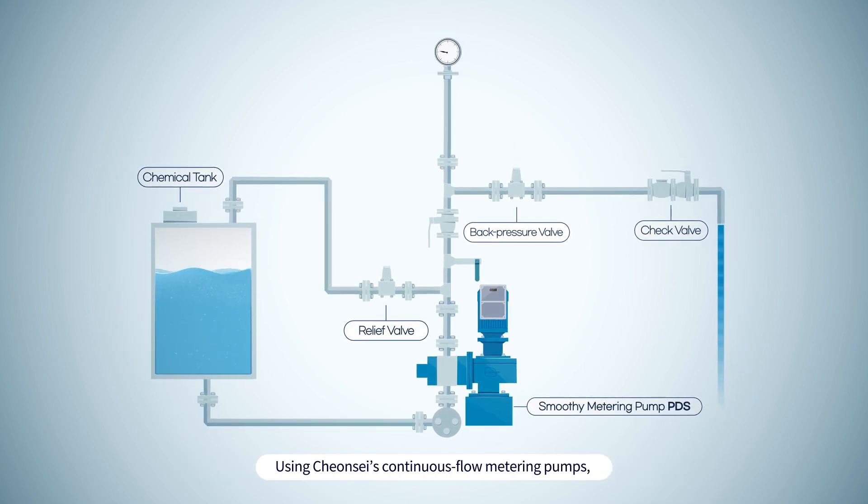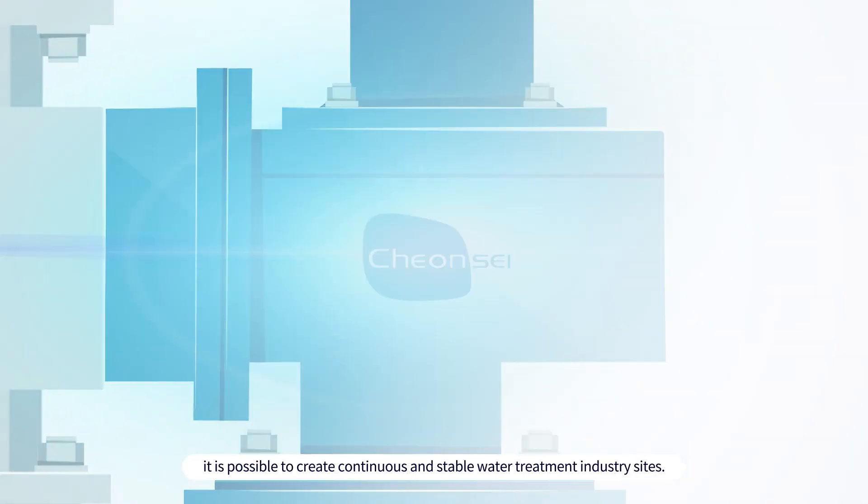Using Chunse's continuous flow metering pumps, it is possible to create continuous and stable water treatment industry sites.